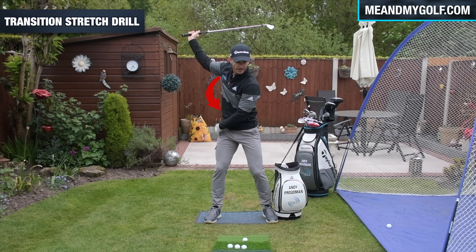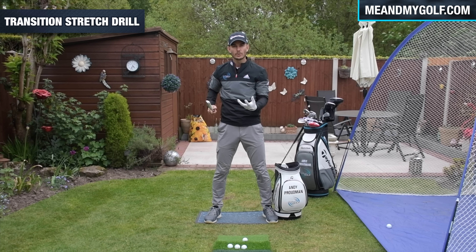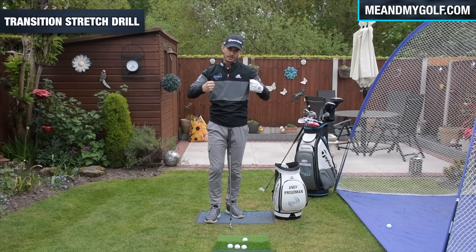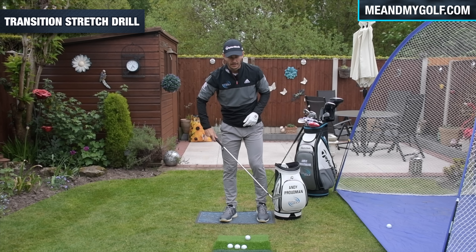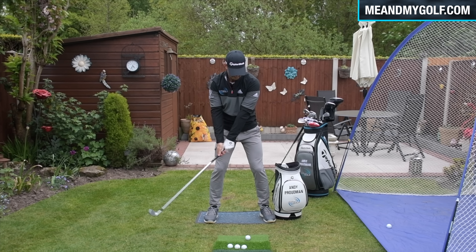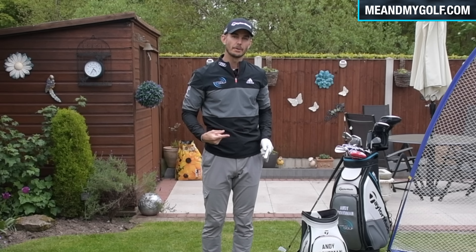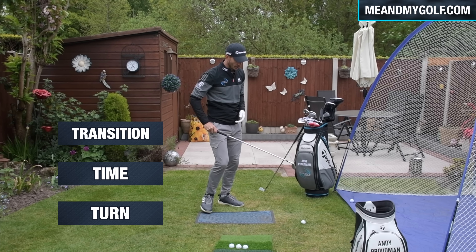A great drill you can do is with a range basket, a den caddy, or even a small chair — place it outside your lead foot. Make a backswing and feel as if the lower body starts to move towards it first, with the upper body or the back still facing the target. A lot of what we see is the upper body starting first and opening out very early, with the hips not really moving — no real stretch, which means you're going to lose that power. So if we can get to the top, start with the lower body driving, but keep the back towards the target, that helps us pull down from there and really creates the stretch we need.